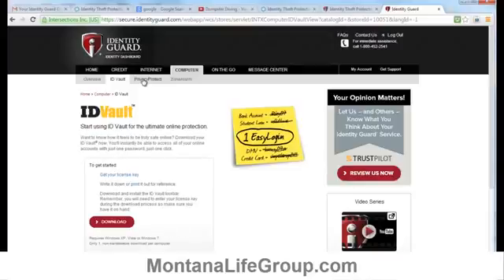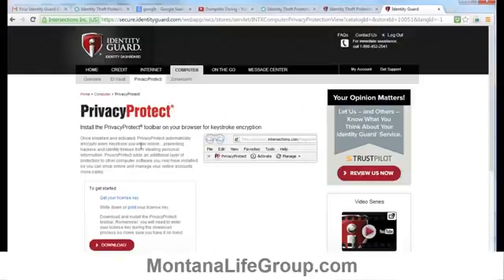The next part of the online security suite is called Privacy Protect. This is anti-key logging software that encrypts every keystroke you make, preventing hackers from stealing your passwords and important information. I'm going to choose not to install this one because I don't really like pop-up blockers and adding things into my browser, but it's a nice option for people who want to be as secure as possible online.